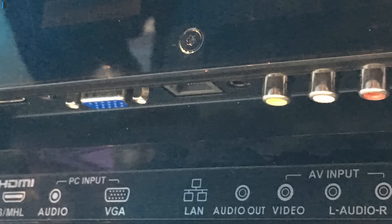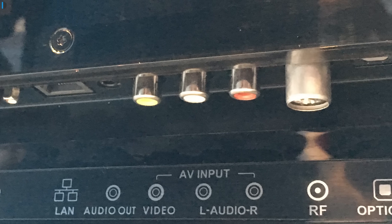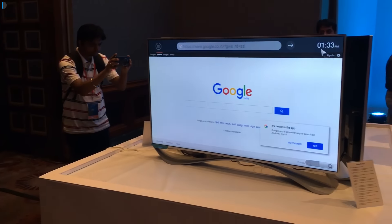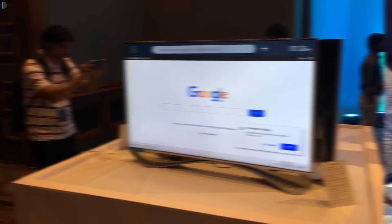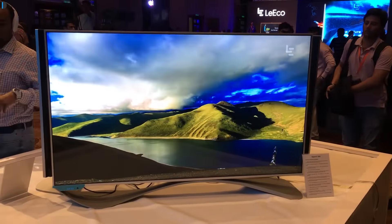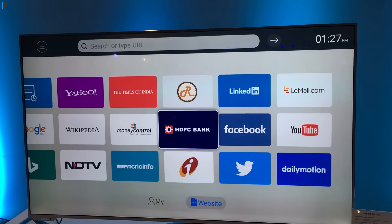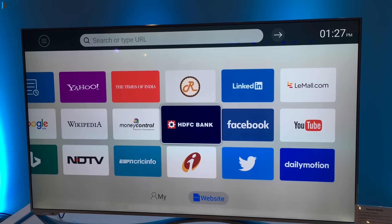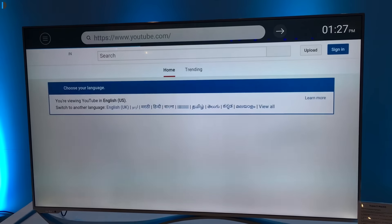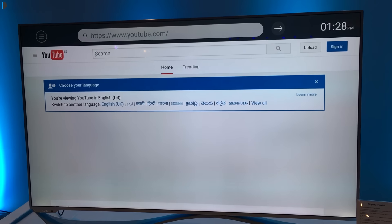All the televisions are very good in terms of build quality and construction. We'll do detailed reviews later — this was just a first experience from the launch event. These TVs all come with a membership to the LeEco entertainment suite for two years. There is also a two-year standard warranty on the televisions and a four-year warranty on the display panels, which is something you would not find in the market easily.